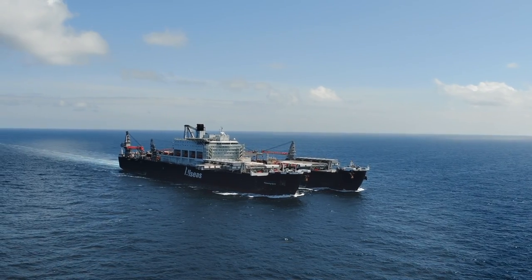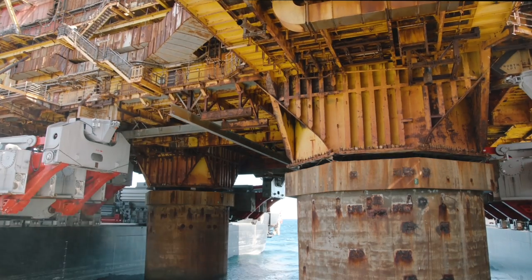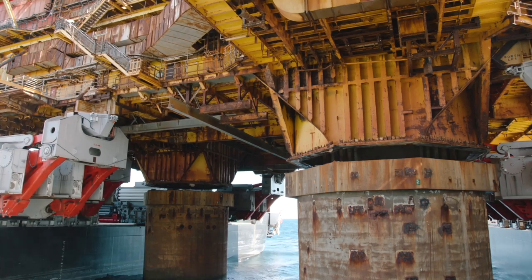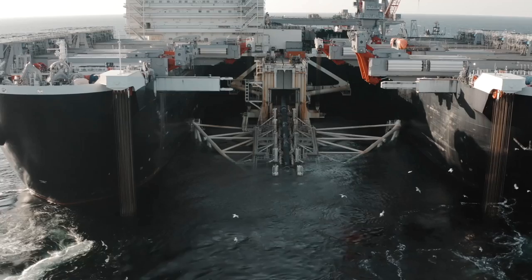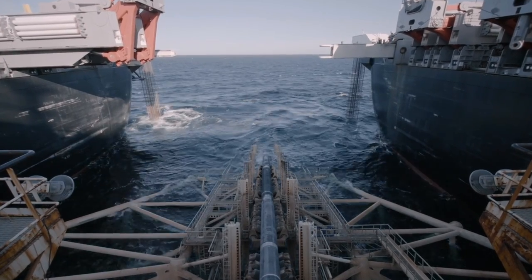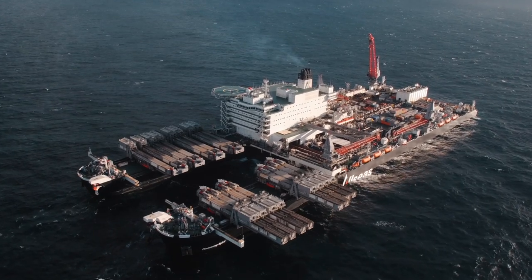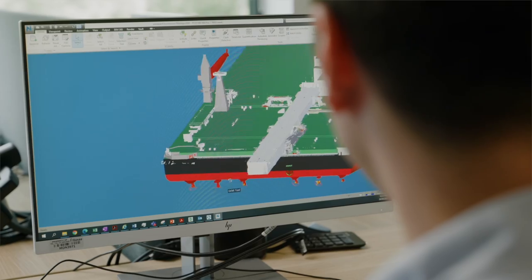Pioneering Spirit is the largest construction vessel in the world, designed for the motion compensated, single lift installation and removal of large offshore platforms, and the installation of record weight pipelines. We are currently working on a new innovation for Pioneering Spirit: the Jacket Lift System. We are building something that has never been done before.